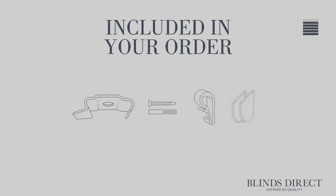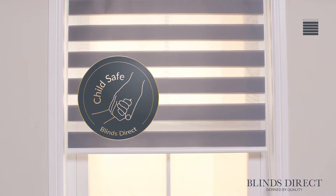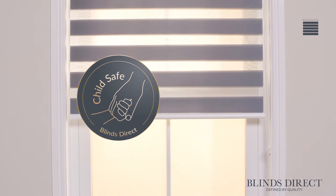At Blinds Direct our handmade to measure blinds are all supplied with the required mounting brackets, screws and child safety devices that you will need to install your new blind, and every blind we create is tested to exceed strict child safety regulations set out by both British and European standards.